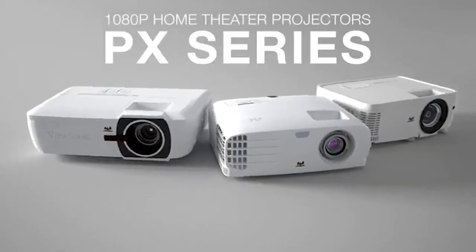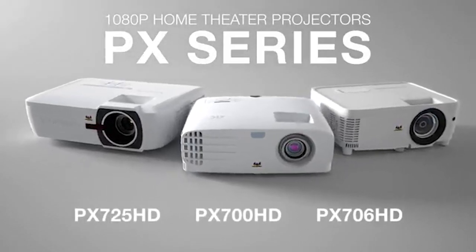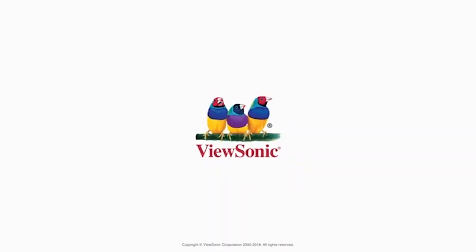Summing it up, the ViewSonic 1080 projector is your ticket to a world of immersive entertainment. Movie nights, gaming battles — it's all here and it's all epic.